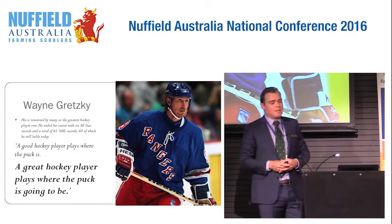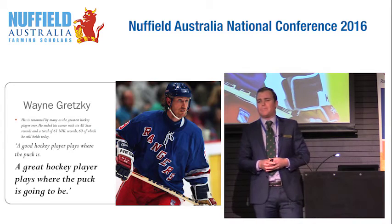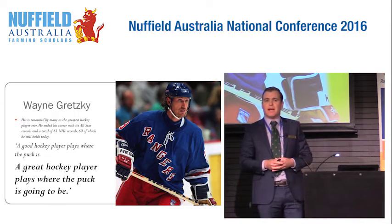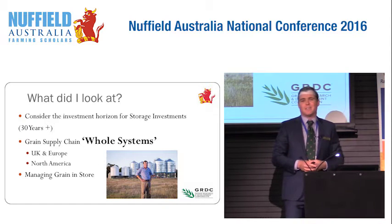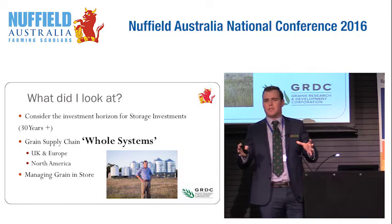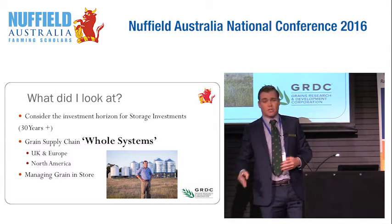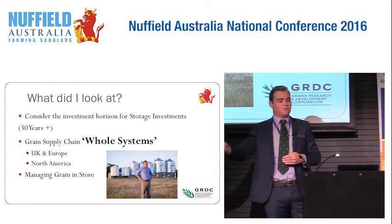Wayne Gretzky, probably the greatest ice hockey player of all time, said: a good hockey player plays where the puck is, but a great hockey player plays where the puck is going to be. I think that's a great analogy for looking at on-farm storage. They're long-lived investments. When you look at building grain storage, you're looking 10, 20, 30 years plus out into the future. So it's not just what's working now — you need to consider the future.